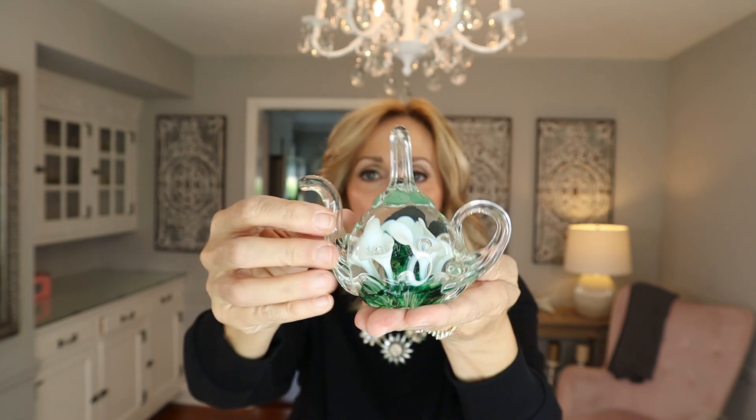Next up is this little art glass piece — it is a teapot with flowers inside. This is millefiori. I love this because inside each calla lily is a fixed bubble — amazing. It's in great shape and I paid $1.99 for it. I do not see a marking on this, so I'm going to have to go by what it is. I don't see a lot of millefiori teapots, so hopefully the search will be a little easier. I'm guessing probably $25, maybe $30 for something like that.